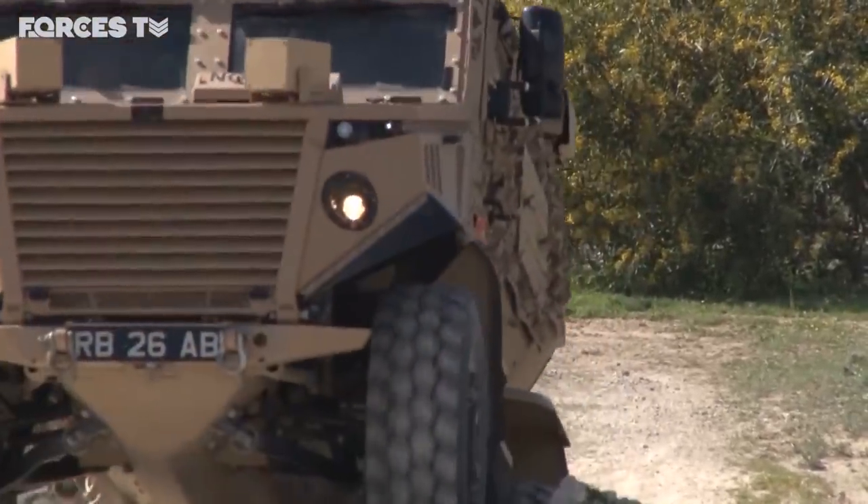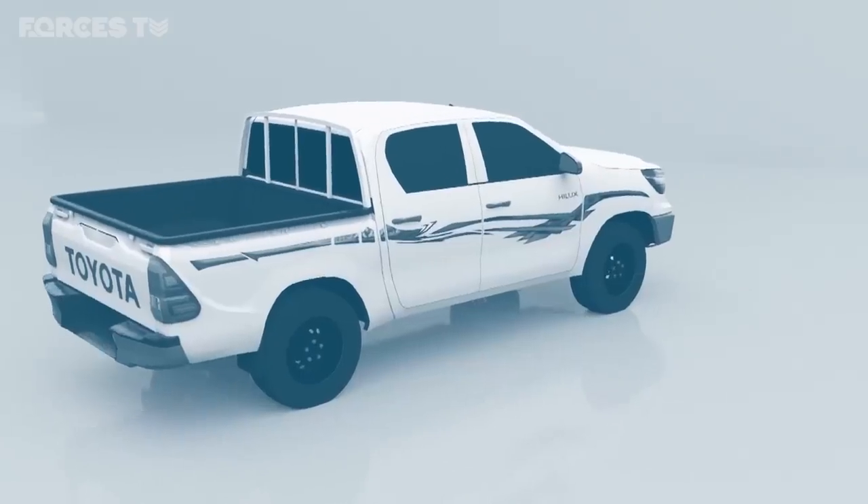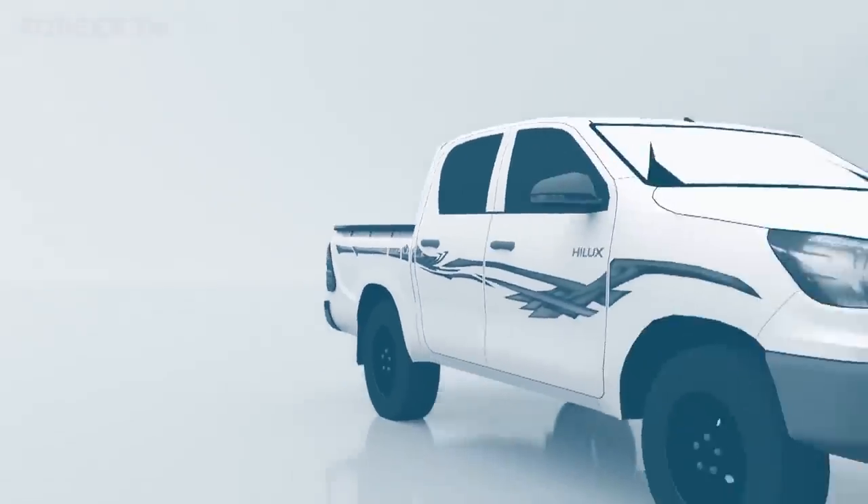His next round of experiments will use the Toyota Hilux, the vehicle of choice among special forces around the world. To grasp his three-part system, we should first understand the biggest threats to the people inside.